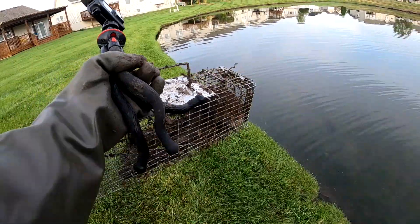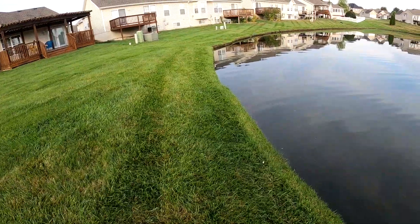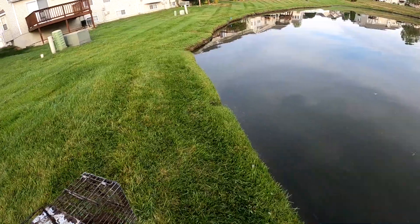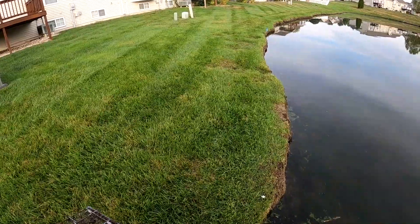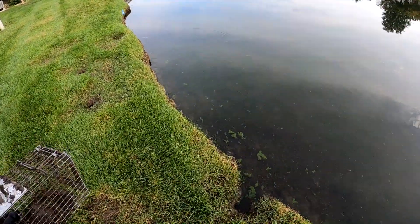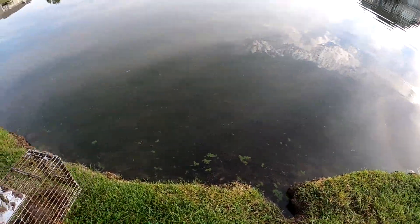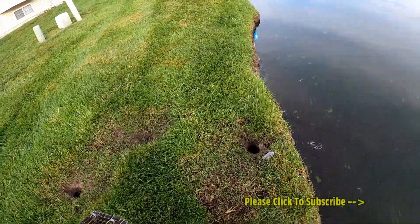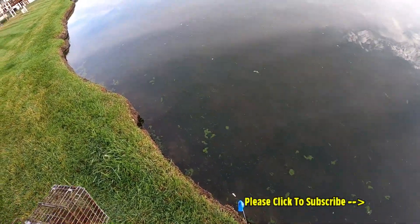Now that I have my caged muskrat, this is where it gets really interesting because people are watching you and they're gonna want to know what I'm gonna do with that muskrat. So this could get interesting — you never know what to expect. Really, really good run right there too, gotta have a trap right there, it's such a nice spot. Same way with all these runs here, all kinds of good-looking activity. I put a flag there on that one.